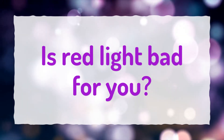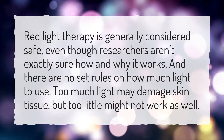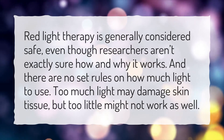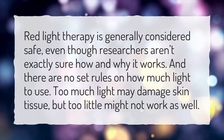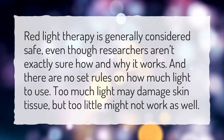Red light therapy is generally considered safe, even though researchers aren't exactly sure how and why it works, and there are no set rules on how much light to use. Too much light may damage skin tissue, but too little might not work as well.